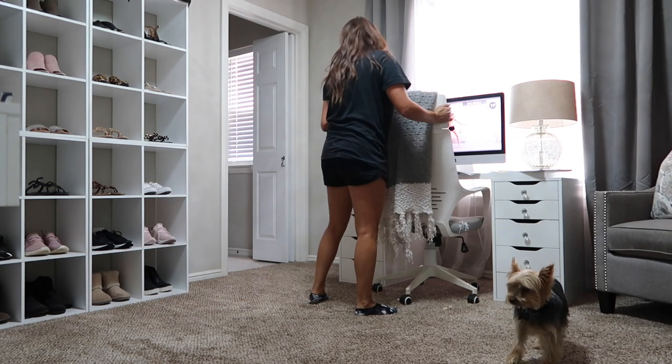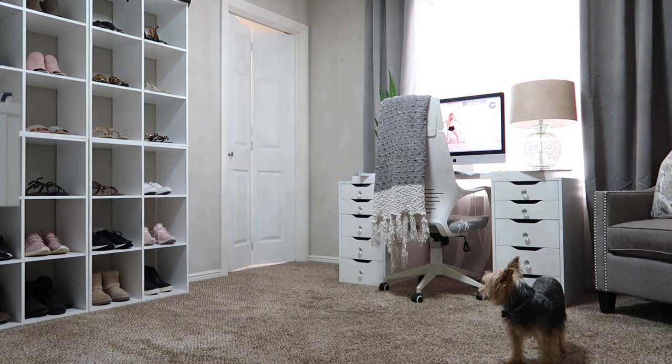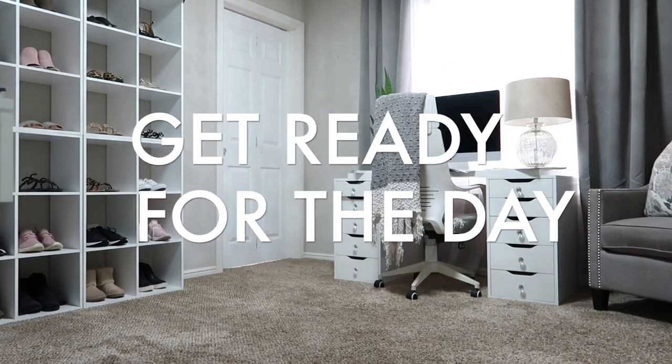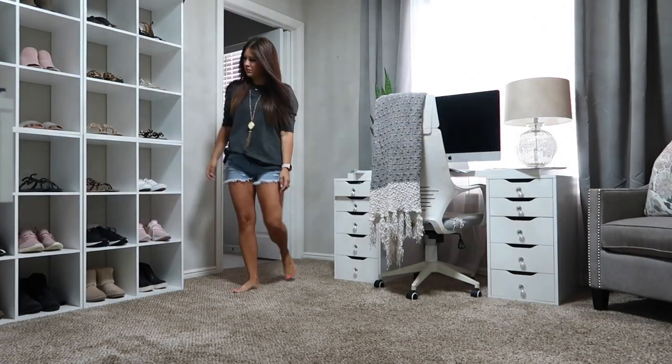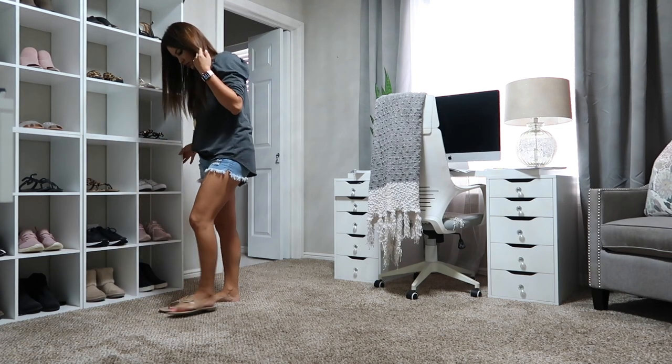Definitely look into those things if you're not doing them. After all that, I like to get ready. I shower every single day — I don't wash my hair every day, but I do get ready and shower. I just feel so much better and I can tackle the day and be so much more productive.